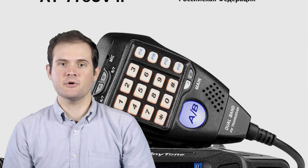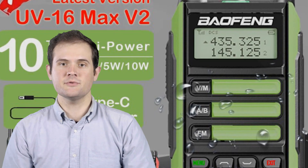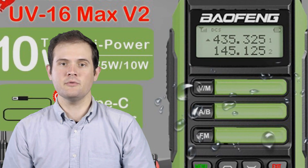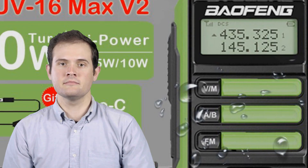So, if you're ready to enhance your communication on the road or in the great outdoors, stay tuned. Don't forget to check the links in the description for more information, and make sure to hit that like button, subscribe to our channel, and turn on the notification bell to stay updated with all our future reviews and recommendations. Let's tune in to the world of CB radios.